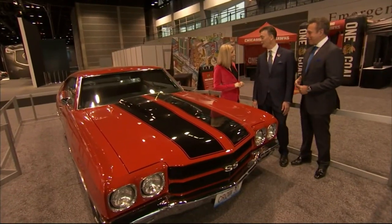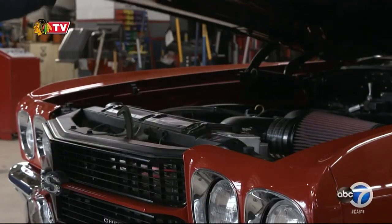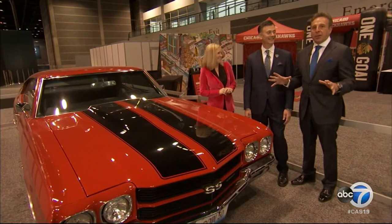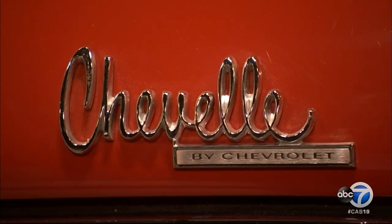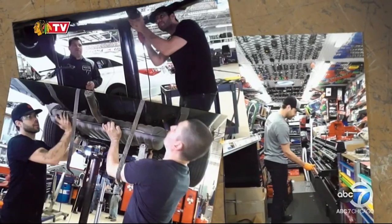The first stop on the tour is the Chicagoland Chevy Blackhawks Family Fun Zone. This car was restored by none other than Blackhawks goalie Cory Crawford — a hockey guy and a car guy all rolled into one. We're talking muscle cars: a 1970 Chevelle SS.